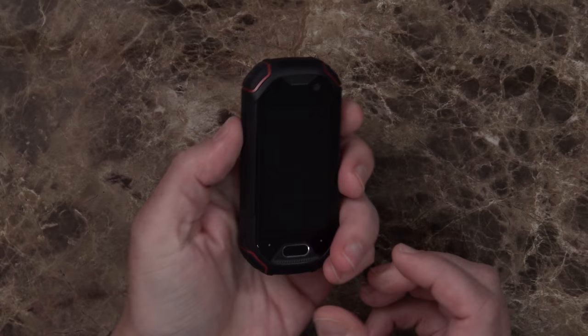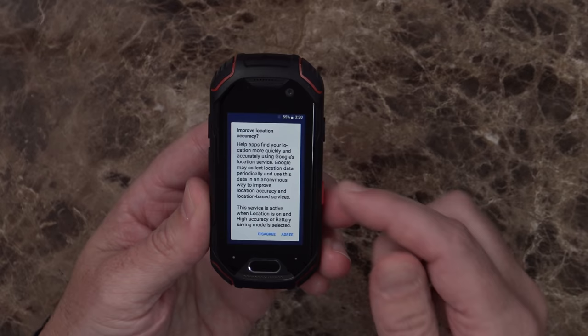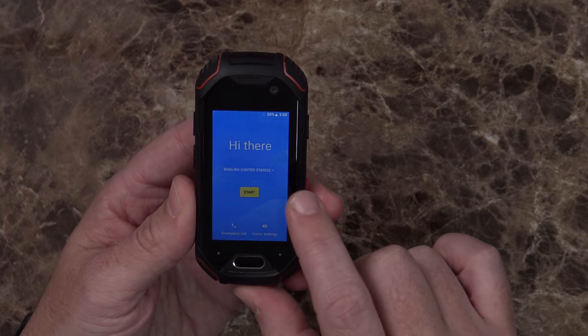Let's go ahead and push the power button and see if it'll come on. "Unihertz, powered by Android." This is going to be a little difficult for me to see as well as letting you see it. It says improve location accuracy, asking if I want to turn on location services. In a previous version of Android you turned off access to location, so turning it back on. That's very loud. But now we're at the startup screen.